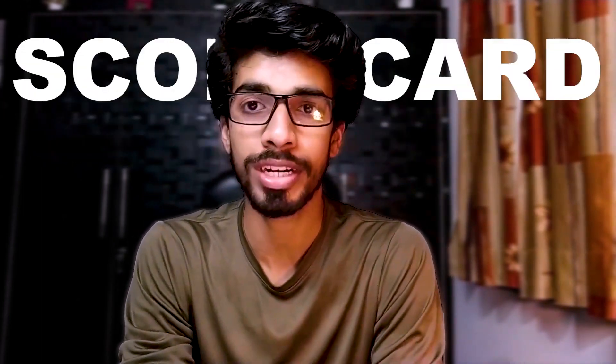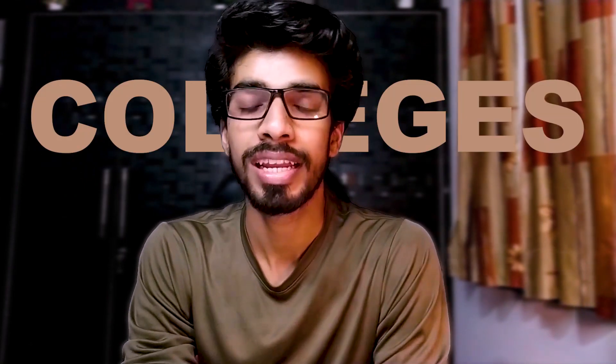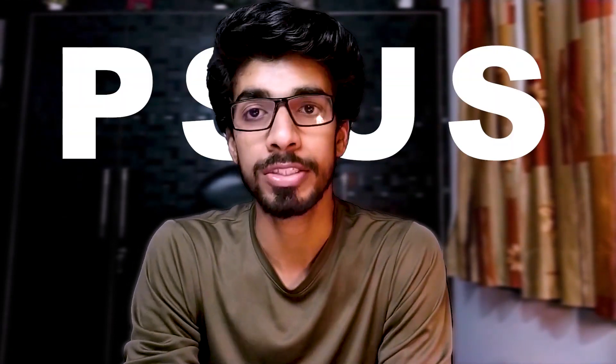Welcome back. In this video we are going to talk about the GATE scorecard validity for colleges like IITs, NITs, IIITs and other government colleges, and we will also talk about the validity of the GATE scorecard for the PSUs.